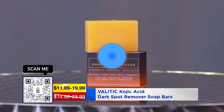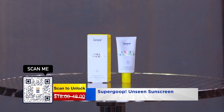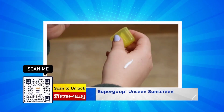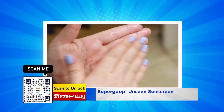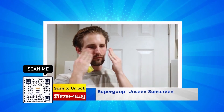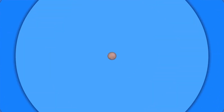The next product is Supergoop. Supergoop is a very popular brand, so you're definitely going to want to scan and save right now. They are the gold standard when it comes to sunscreen and skincare, and this is their newest product — it's called the Unseen Sunscreen, and it is SPF 40, so it gives great protection.